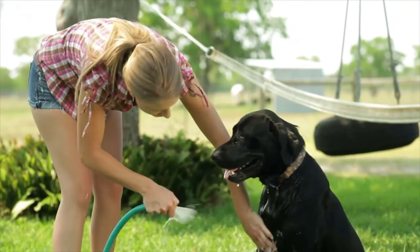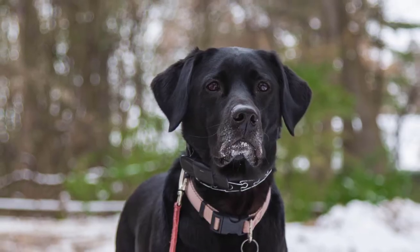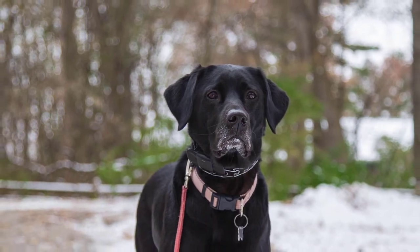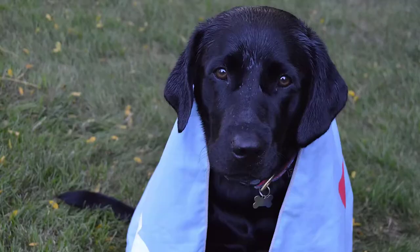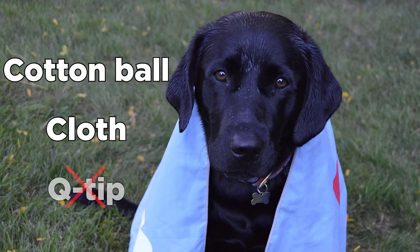Labs need little grooming, only requiring a bath when they have accumulated dirt. Increasing the amount of bathing more than that might cause dry skin troubles and itching. Brushing the hair once a week is enough. During a full inspection, the eyes and ears need to be checked for abnormal discharges, and if necessary, they need to be wiped with a cotton ball or cloth — never a Q-tip.